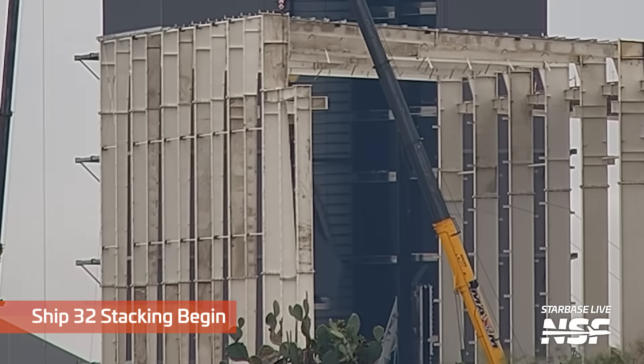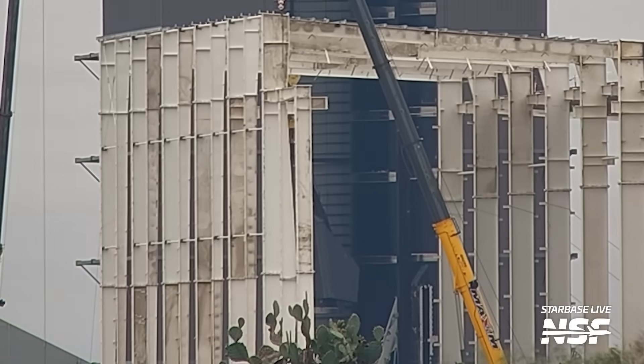White smoke over Boca Chica — that means a new ship has been born! And of course, it's Ship 32, starting to grow on the left side of the high bay. Its nose is barely visible next to Ship 30 and Ship 31. Welcome to the world, Ship 32! We hope to see you out here at the launch site sometime soon!